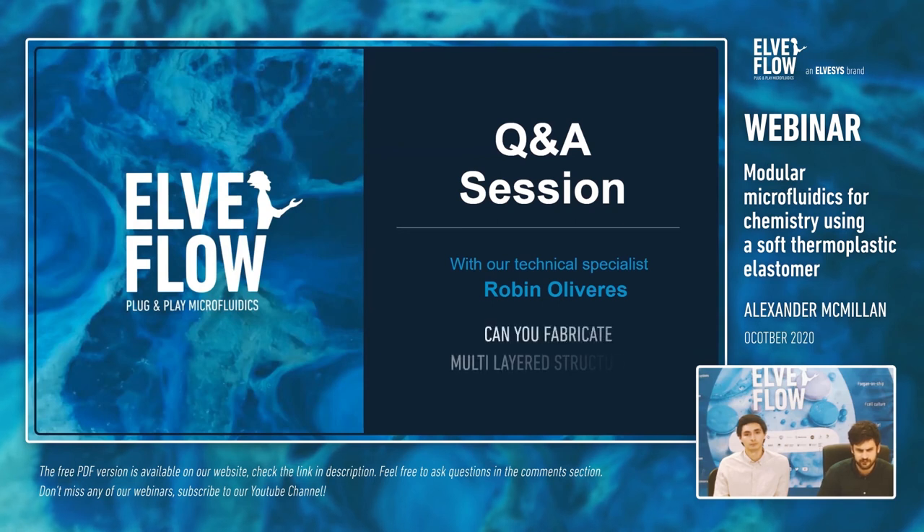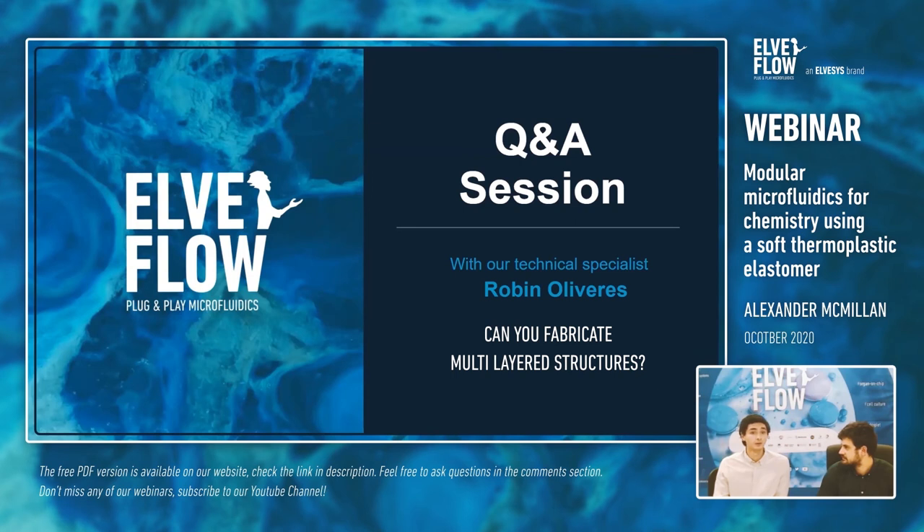Can you fabricate multi-layered structures? I didn't show that in my work, but there should be no reason why multilayered structures using multilayered molds or more complex 3D molds could not be used. It's a thermoplastic, so a number of different methods could be used to melt it down and form it with different molds.